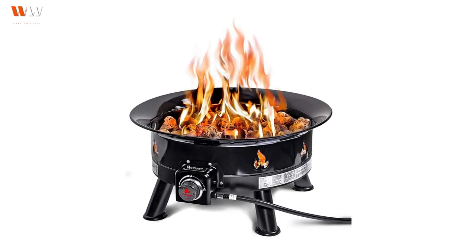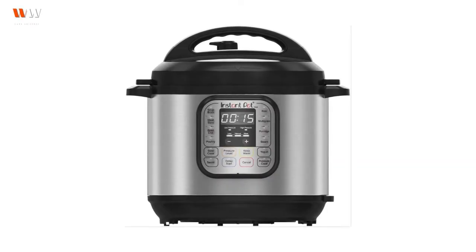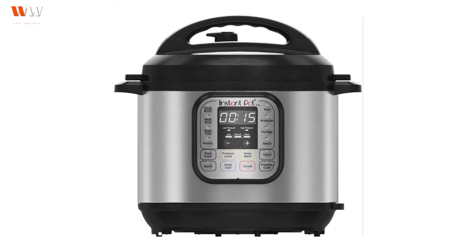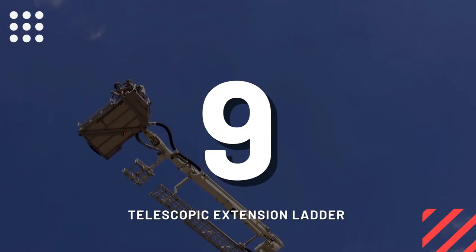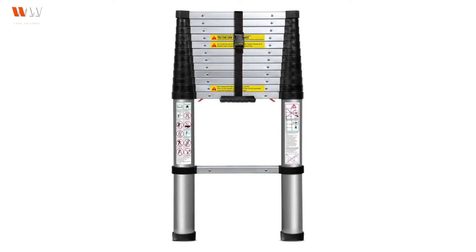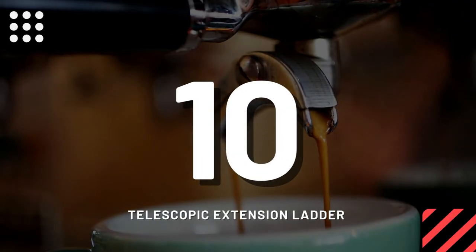Number eight: Instant Pot — for the win. You can get this product as a gift on Amazon; link in the video description. Number nine: telescopic extension ladder. Number ten: espresso machine.